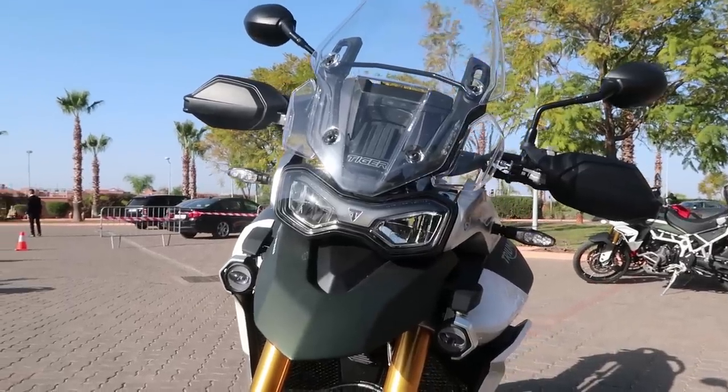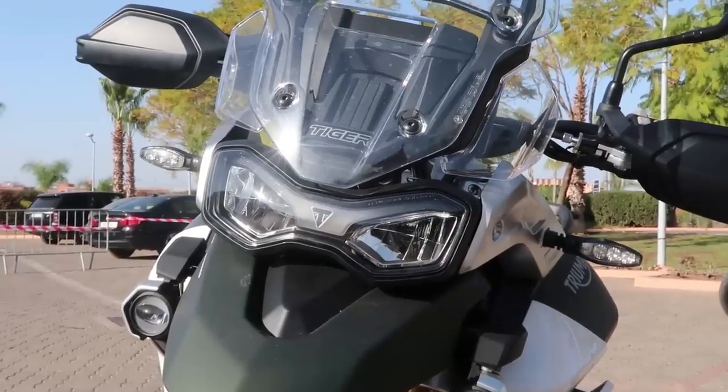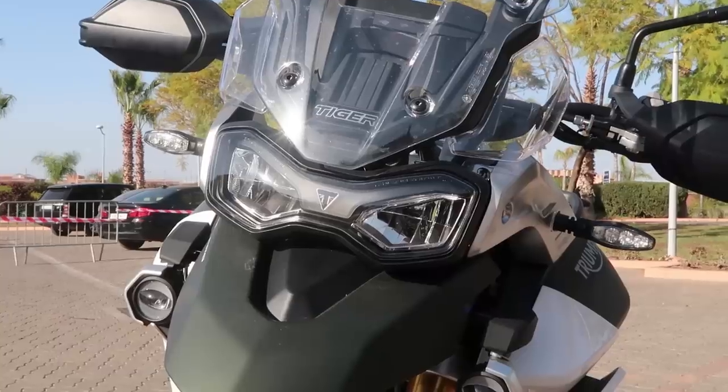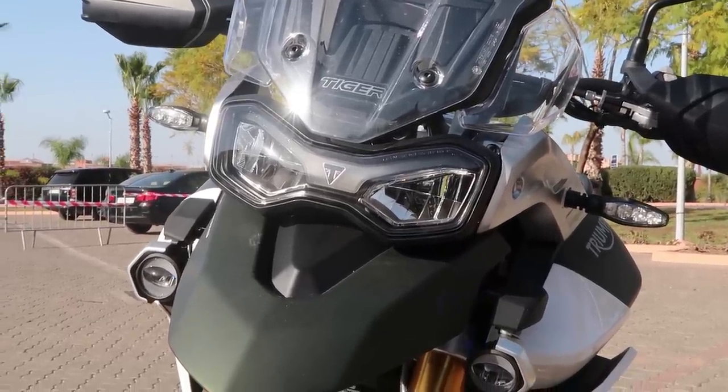I'm going to skip the competition section because I haven't ridden any of the new crop of adventure bikes like the KTM 790 Adventure, Africa Twin, or BMW 850 GS, so in the interest of fairness you'll have to look elsewhere for big comparisons between them. And honestly, this video is getting kind of long, so let's wrap it up.